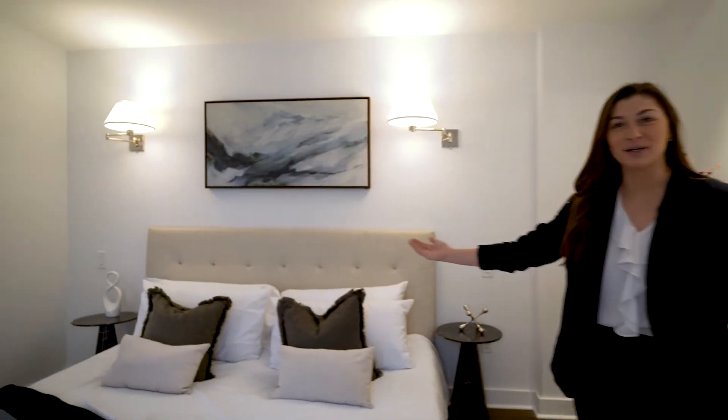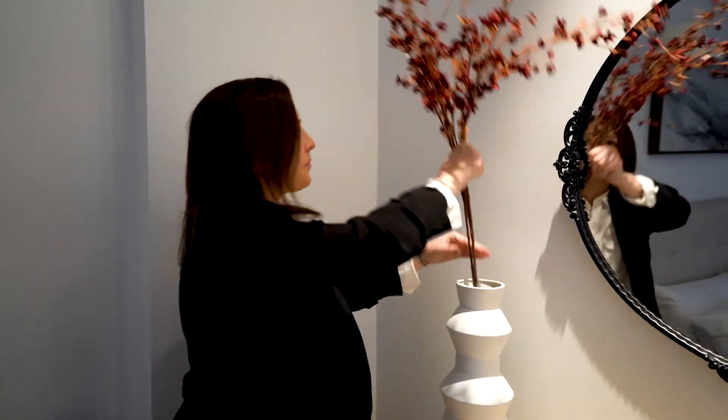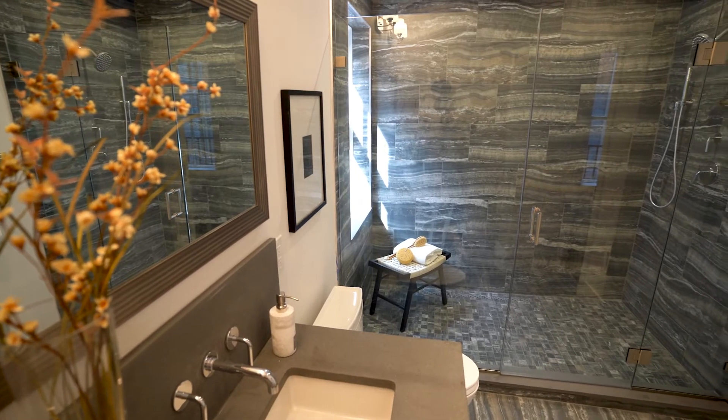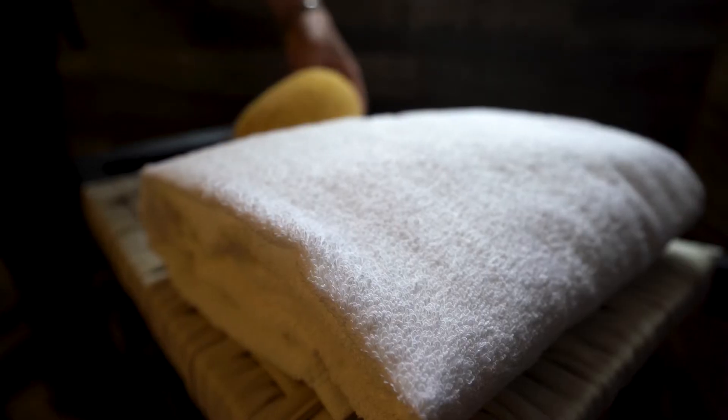Enter down this hall to your private and plush primary suite. This built-out walk-in closet and this sensational bath to your primary suite makes this a dreamy oasis to call home.